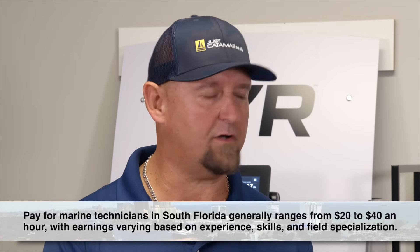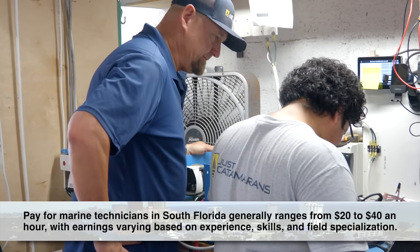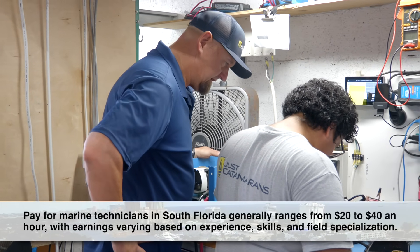I'm here with Tony Miller, lead technician at Just Catamarans. Before we get into the job today, can you share more about your path and how you started working in this industry? Being born and raised here in South Florida, it's one of the biggest industries to be involved with. As a young child with my father, working on yachts, installing batteries, designing battery banks, and learning the DC side of things is how I originally got started.